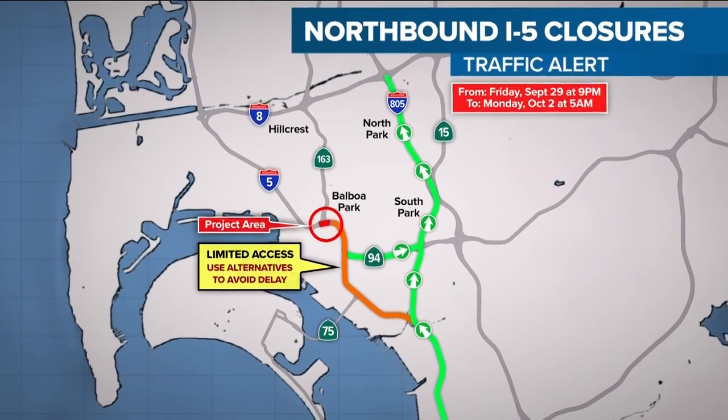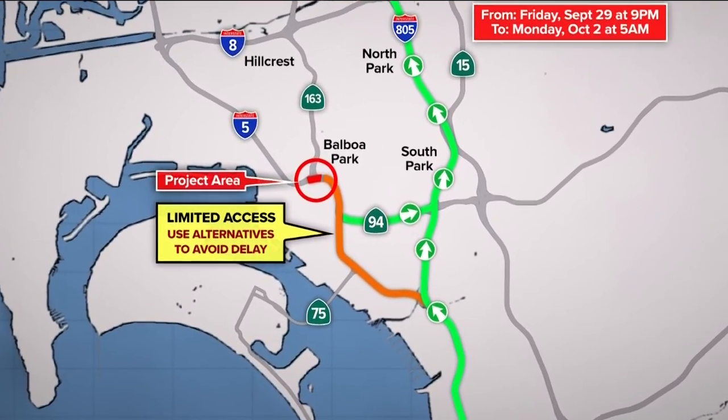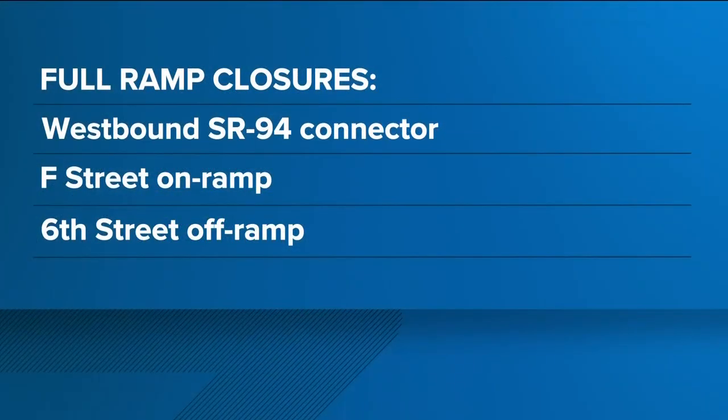Travelers should expect just one open lane on the I-5 going northbound. Lane reductions will begin at Harbor Drive in National City and will transition to one lane before State Route 15.